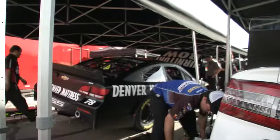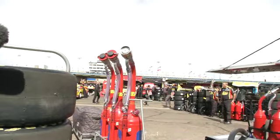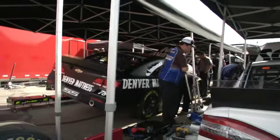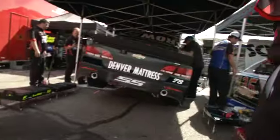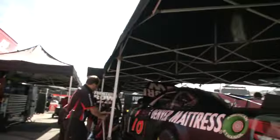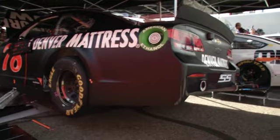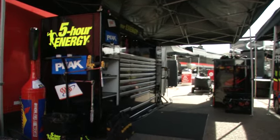There's a weird layout here in the garage area. Not enough stalls for every car, and because of the way they're lined up by points, some big names are back here without a garage. One of them right there is Martin Truex Jr., the number 78. Check out this team working underneath a pop-up tent — kind of old school. The number 78 Denver Mattress machine.